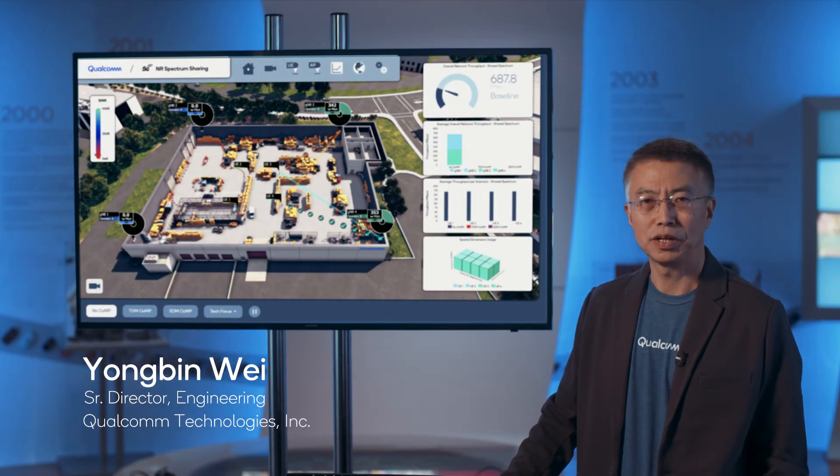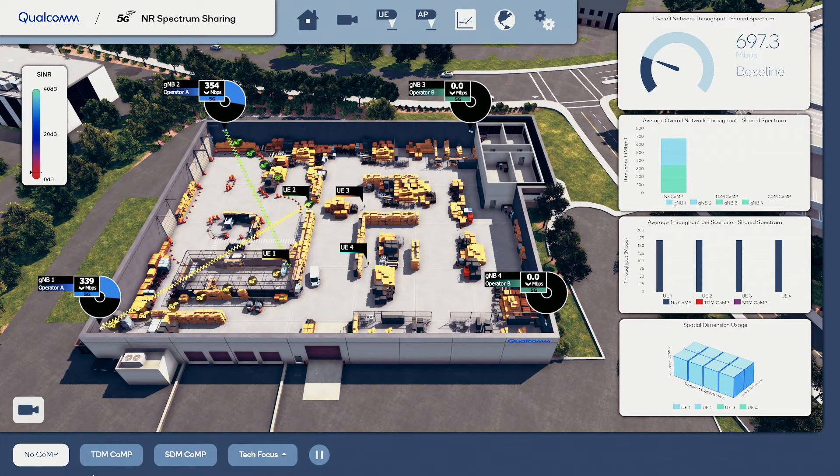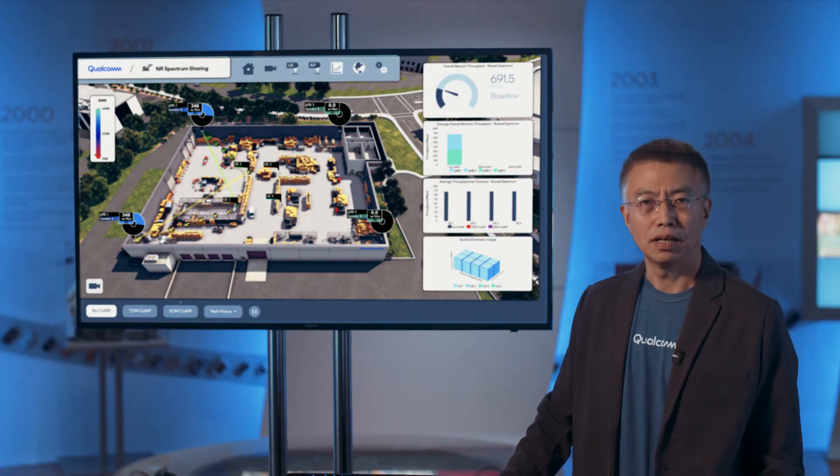My name is Yongbin Wei. The demo we're showing here is 5G shared spectrum. Traditionally, the wireless industry has been focused on licensed spectrum, but there are three categories of spectrum we can use: licensed spectrum, shared spectrum, and unlicensed spectrum.